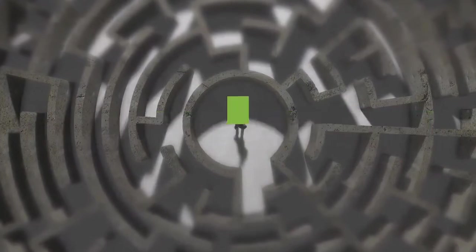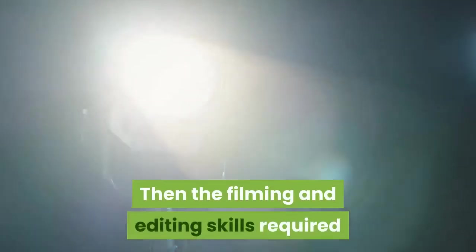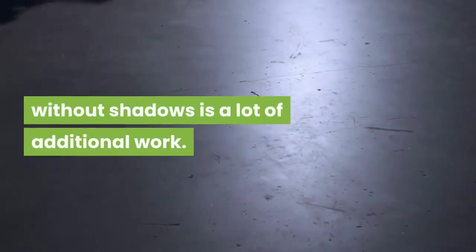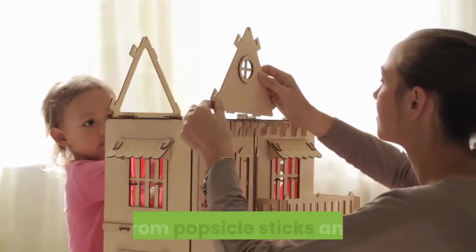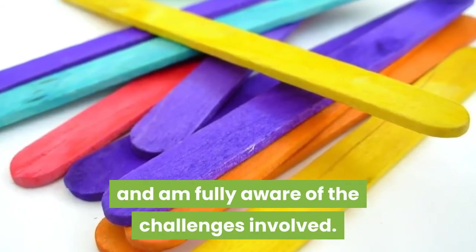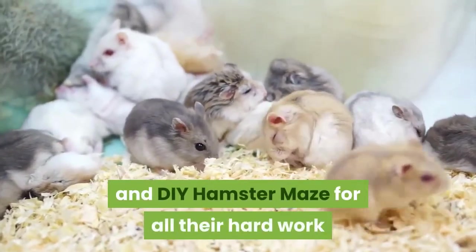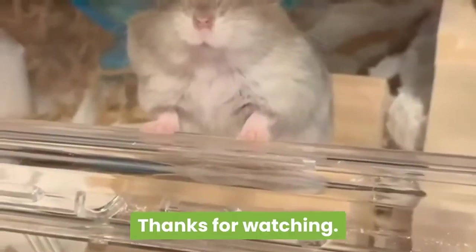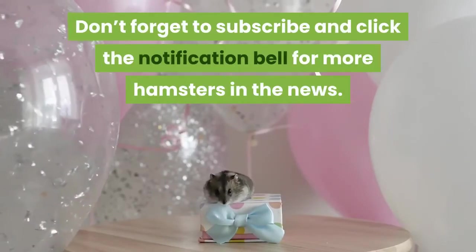Designing and making a maze takes a considerable amount of talent and time, and then the filming and editing skills required — and managing the lighting setup without shadows — is a lot of additional work. I have tried just building a hamster town from popsicle sticks and card, and am fully aware of the challenges involved. So very well done to both Captain Hamster and DIY Hamster Maze for all their hard work and for keeping us entertained. Thanks for watching — don't forget to subscribe and click the notification bell for more hamsters in the news.